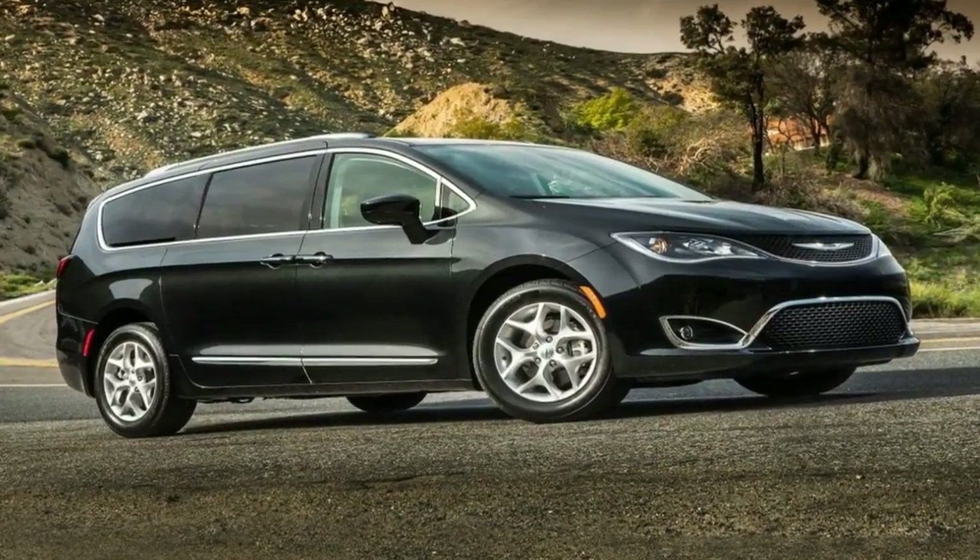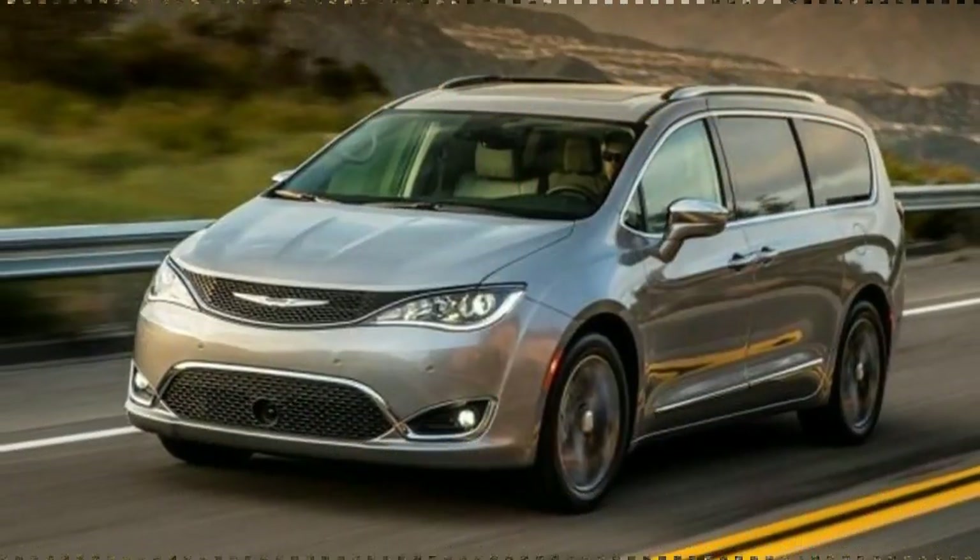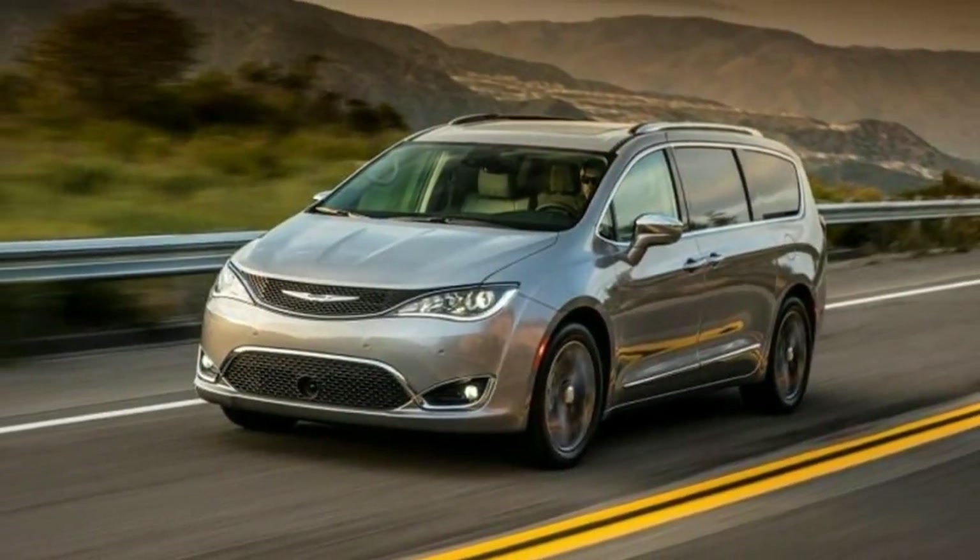Overall, there's little else to complain about with this Chrysler. Should I buy the Chrysler Pacifica? The Chrysler Pacifica isn't your parents' minivan.